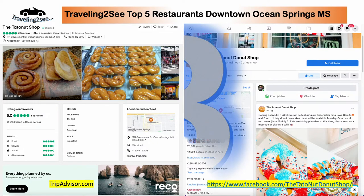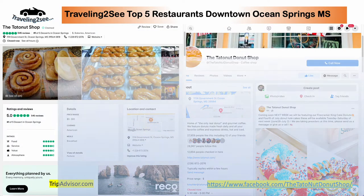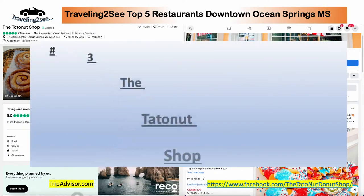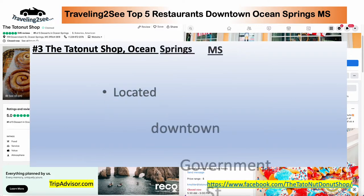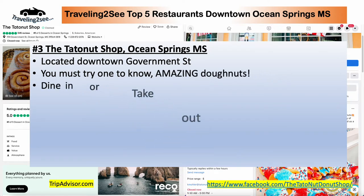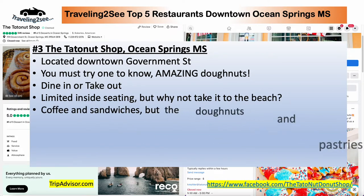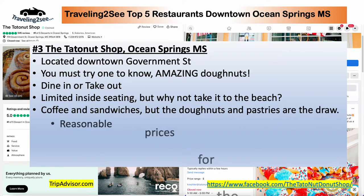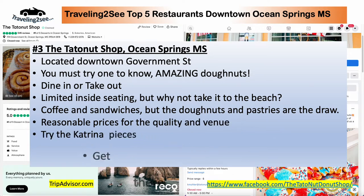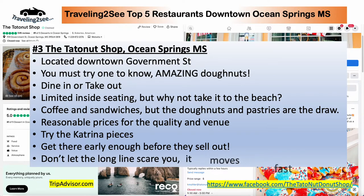Number three is the Tata Nut Shop. These things are famous. They have an old family recipe of these fantastic donuts. It's located right downtown on Government Street. You've got to try one to know it — amazing. Dine-in or takeout, limited seating. But take your coffee and donut to the beach. Coffee and sandwiches available, but the donuts and pastries are the draw. Reasonable prices. Try those Katrina pieces. Get there early before they sell out, and don't let the long line scare you — it moves fast.